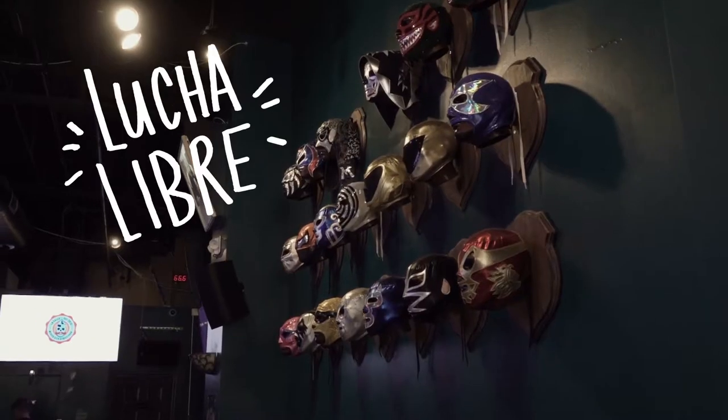It's an authentic Mexican cantina. The theme is Lucha Libre, which I'm a huge fan. They call this an original collection of masks.